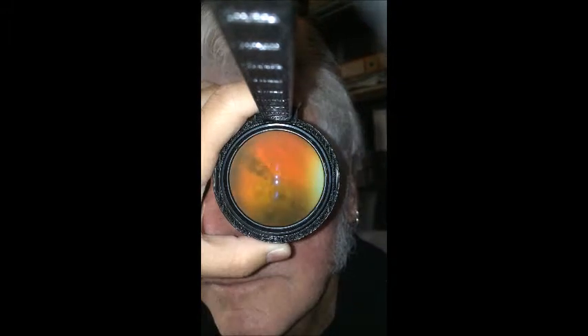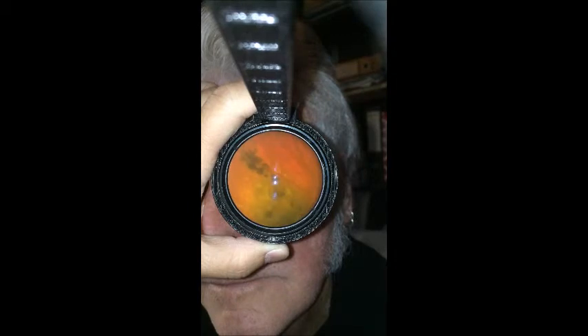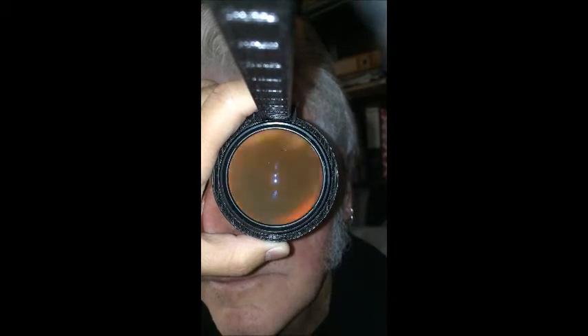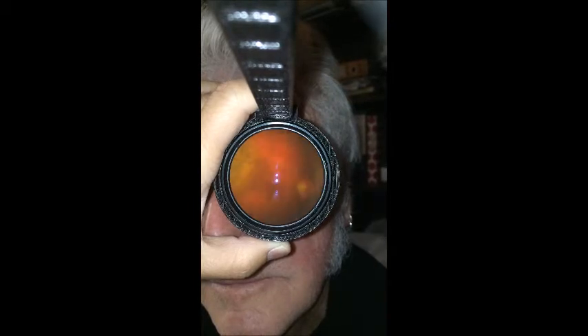The video shown here is a choroidal nevus captured with an eye fundus using a smartphone. The important thing about managing a patient with choroidal nevus is to watch out for the risk of transformation.